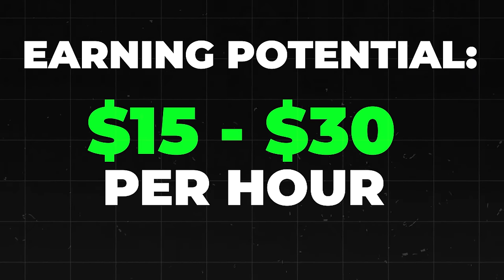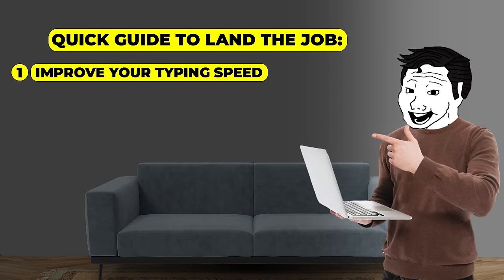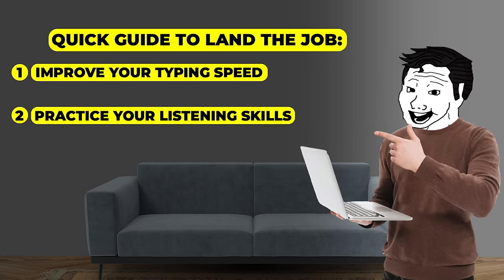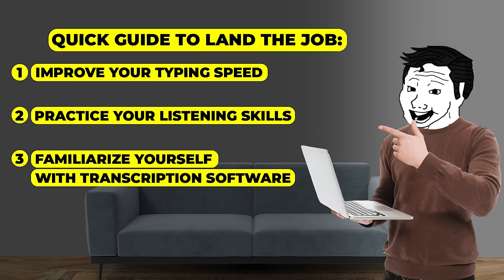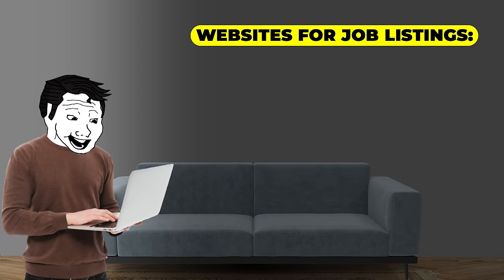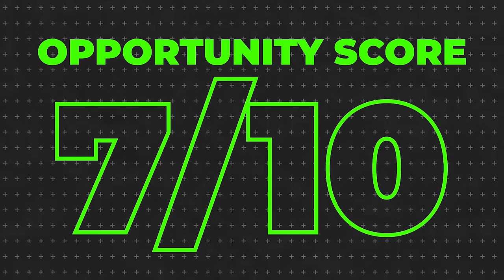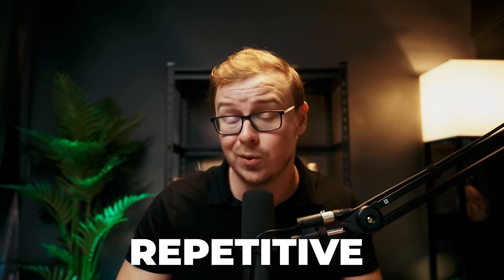You're typically going to earn anywhere from $15 to $30 per hour, depending on your speed and specialization. A quick guide: improve your typing speed to at least 65 words per minute, practice your listening skills, familiarize yourself with transcription software, and take a transcription test to prove your skills. Good websites to get started include rev.com, transcribeme.com, and gotranscript.com. Overall, this one is not the most glamorous — it is very mind-numbing and repetitive — but I'm giving it a 7 out of 10 because there's steady work available, though it does require focus.